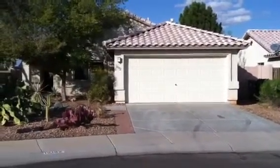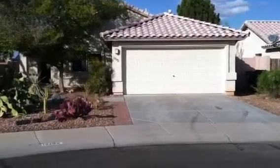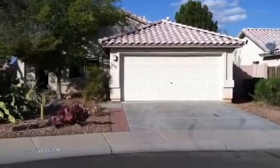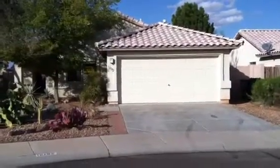Hi, Andrew Texador with Solutions Real Estate, and this is a HUD home for sale in Goodyear in Wildflower Ranch, 16192 West Desert Bloom.